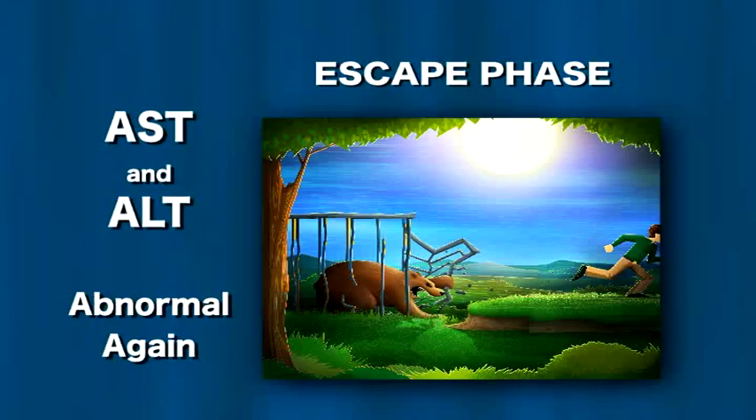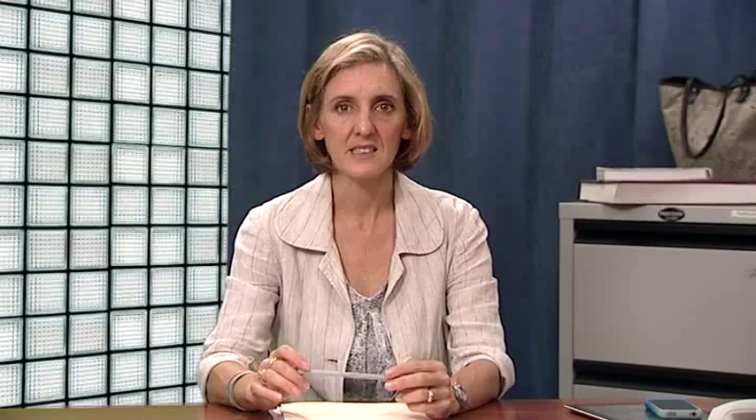Other blood tests measure the markers of the virus effects, called antigens, and the actual levels of the virus itself — a test called HBV DNA. HBV DNA tests indicate how active the virus is and how much it is multiplying. We then test your immune system's response to the infection by testing for antibodies to the Hepatitis B proteins. The immune system controls the virus.